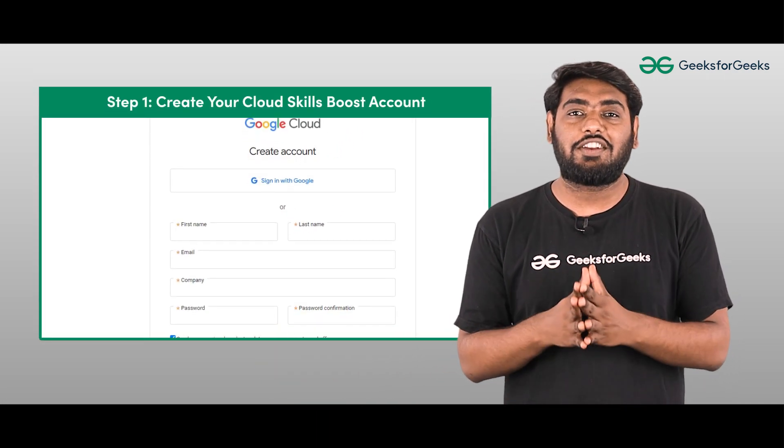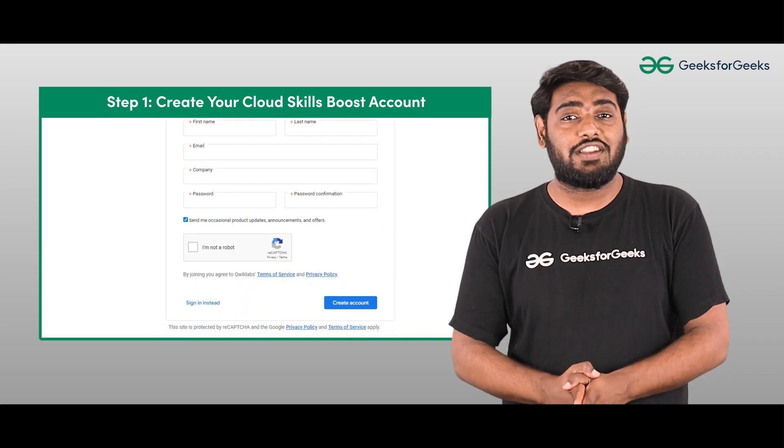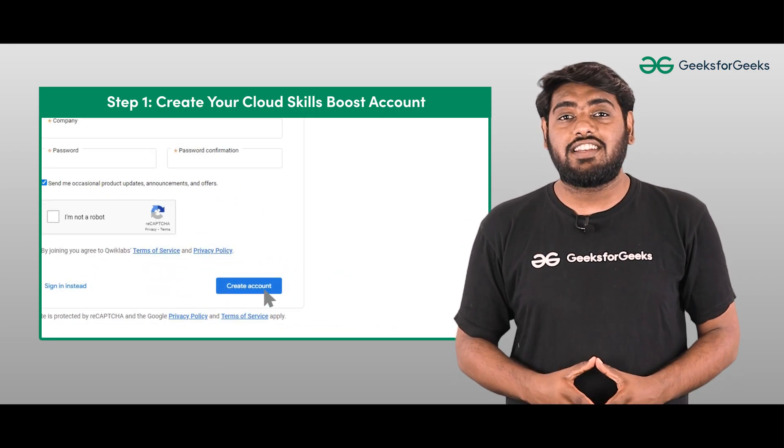The first step on your journey to get free Google Cloud Credits is to create your Cloud Skill Boost account. Sign up through the link given in the description. Once you have successfully signed up, you instantly receive 9 free credits.